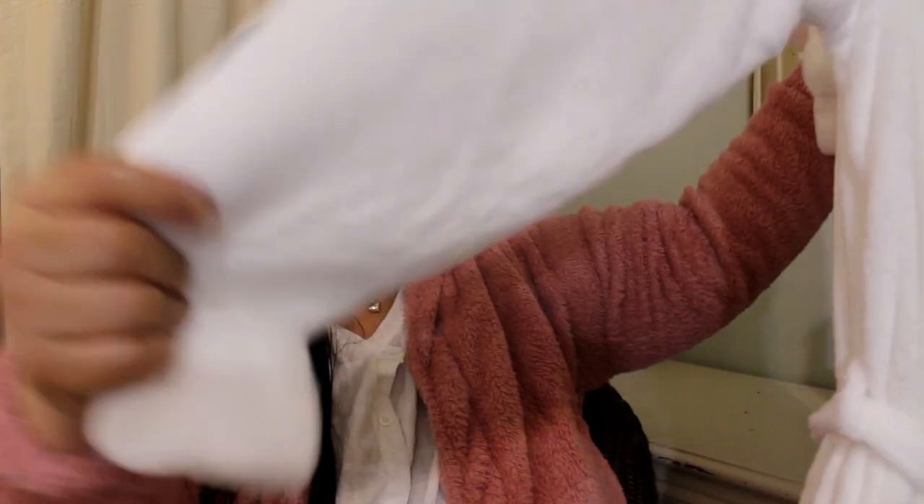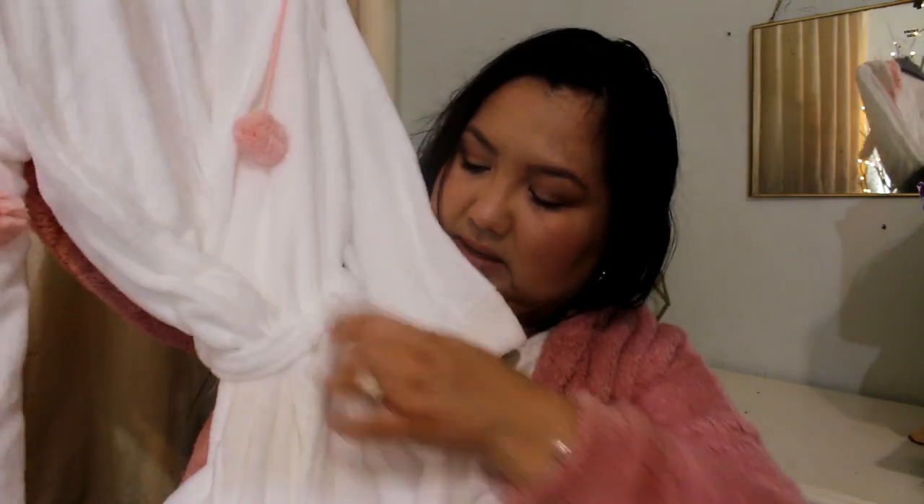This robe, which I thought was cute — they have a bunch of different styles. They have one with a cat design, a bear design, and others. This is by Joe Boxer and is normally $26.99. It's so soft and it's white. It has long sleeves, but it's short — it doesn't go all the way down to the ankles. It hits right above the knee. It ties at the waist and has pockets in the front. It's really lightweight with pom-poms to tie it.